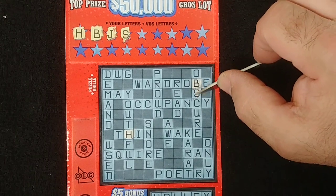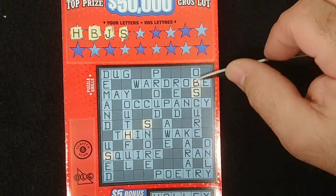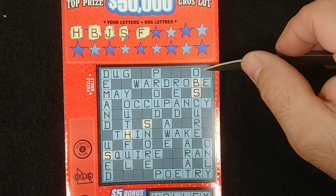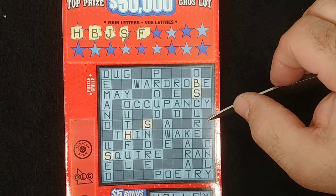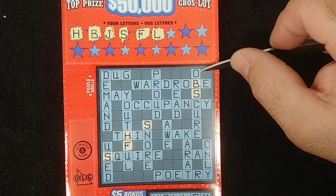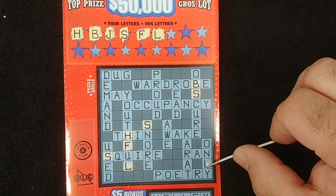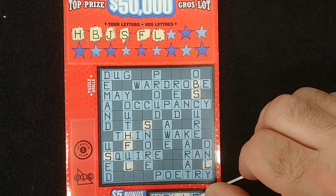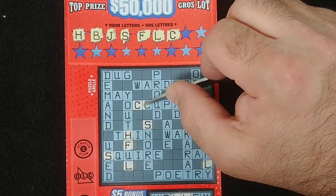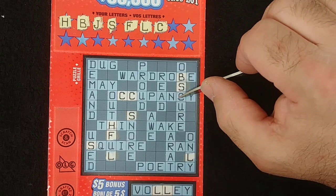S... nothing on the S's. F... there's the F right there. L... there's an L there, and only two L's there. C... two C's on that, and another C there.